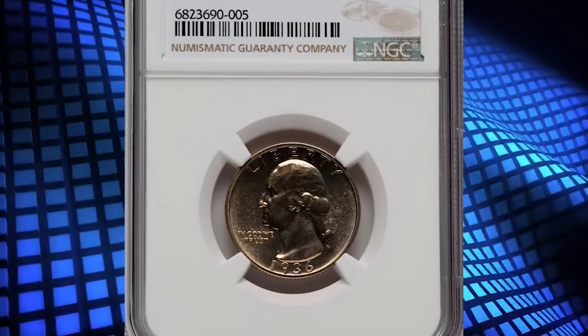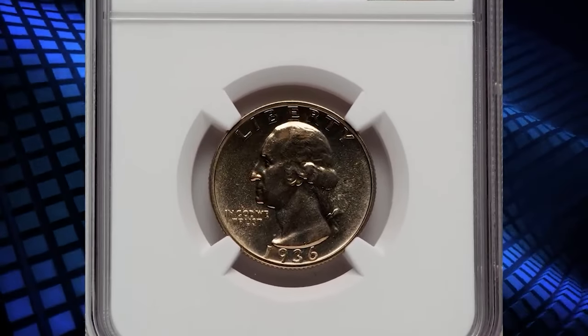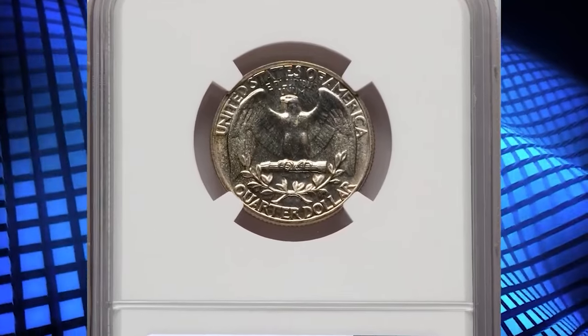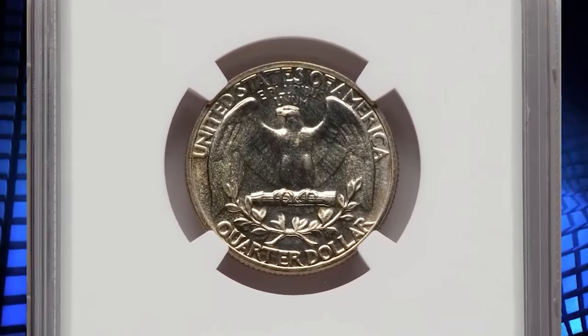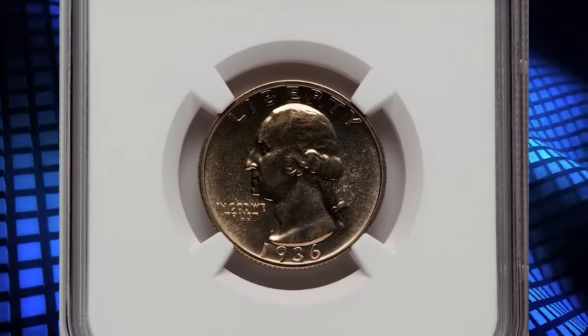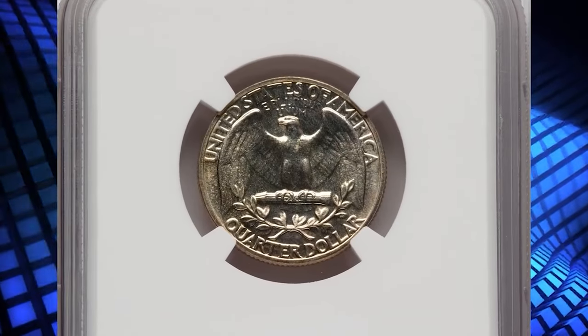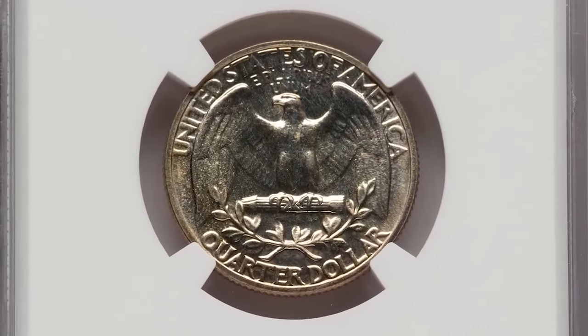Number 8: 1936 Proof Washington Quarter, graded as PF66 Plus by NGC. According to Jamie Hernandez, the 1936 Proof Quarter has the lowest mintage in the entire Proof Washington Quarter series. This also happens to be the first year in which Proof Washington Quarters were struck.